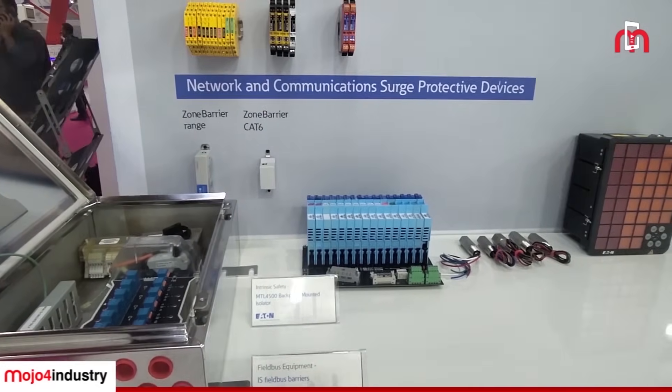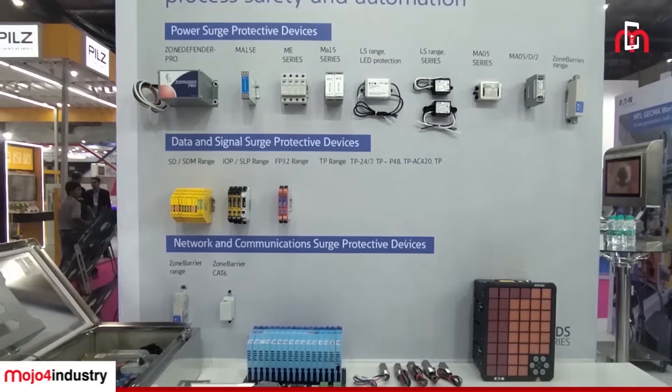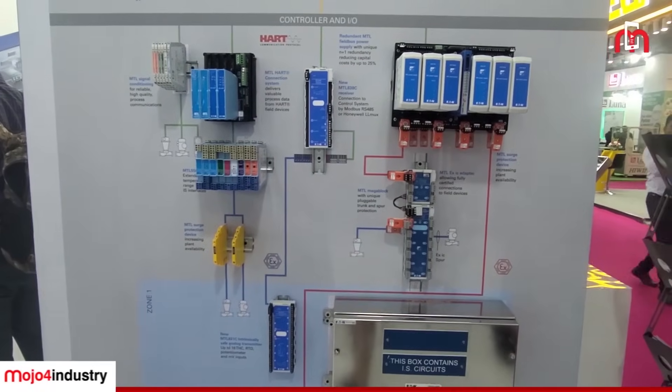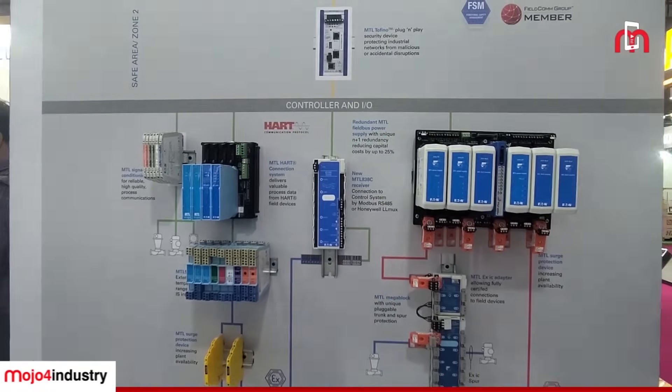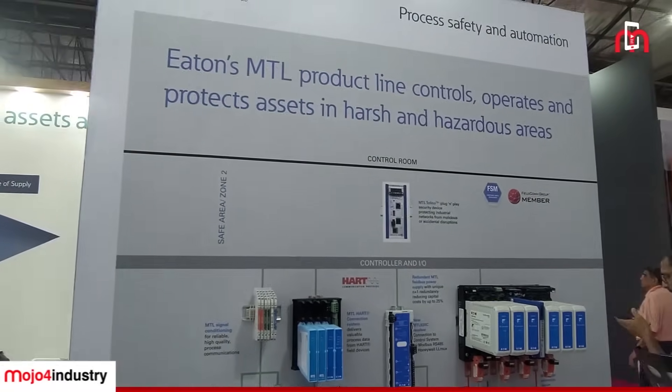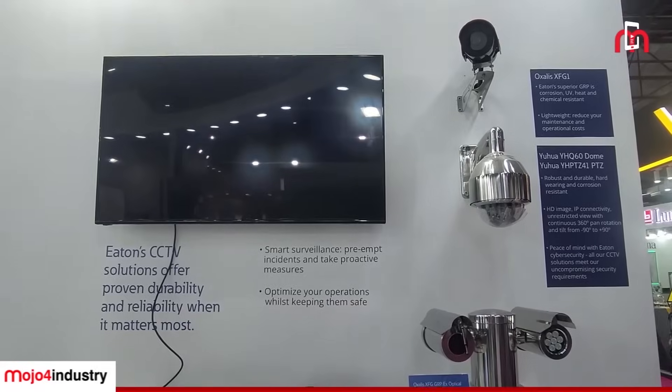So what are the products and solutions you will be showcasing here? We see Eaton for the very first time at this particular Automation Expo. Here we have a full range of our product portfolio, and just to highlight that we are promoting Make in India. Our Make in India factory in Chennai produces all our hazardous and harsh area solutions such as galvanic isolators, intrinsically safe barriers, fieldbus connectors, and hazardous area connectors.